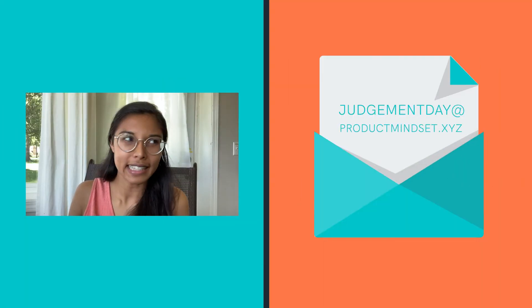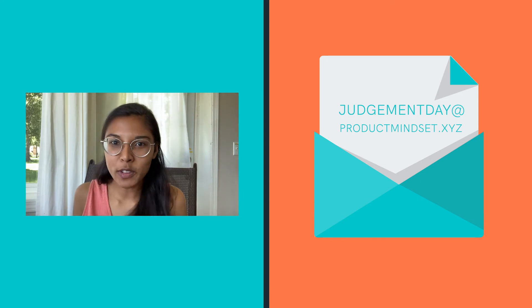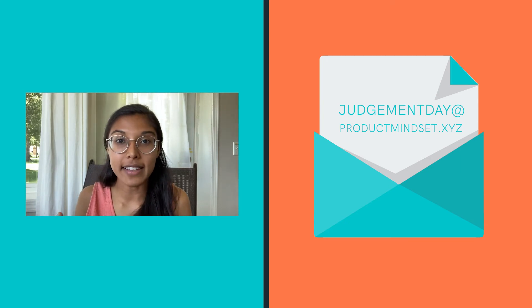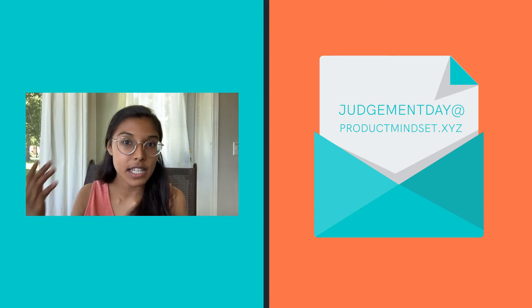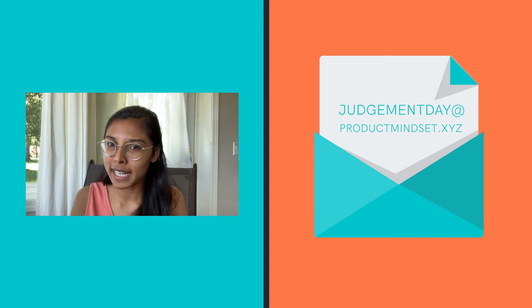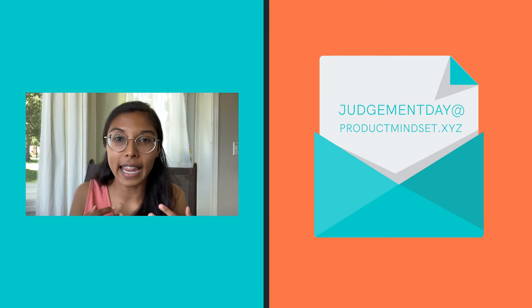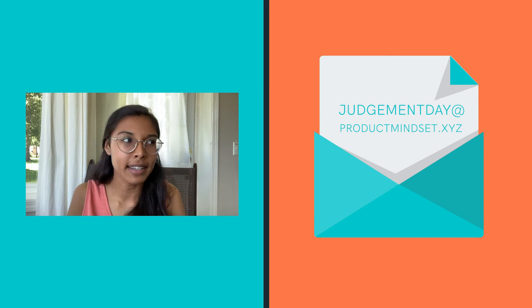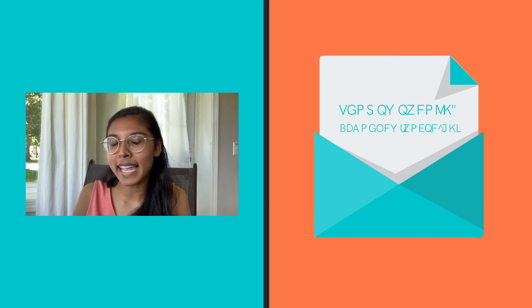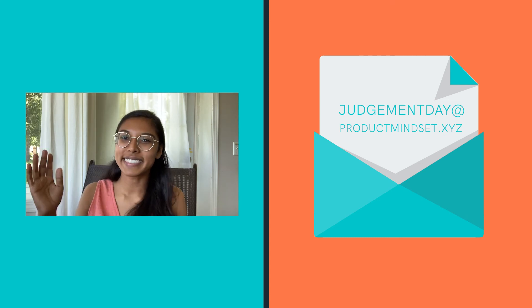You've gotten all the way to the end of the entire video — that's great! Hopefully you've learned a lot about product teardowns and the framework I use to evaluate different products. I'm very positive I've missed many features from Hey Email, so if I did, please comment below and tell me how I can improve. If you have an idea for a product teardown or a first-time user experience you'd like me to do, give me a shout at judgmentday@productmindset.xyz. Thanks so much for watching. See you later.